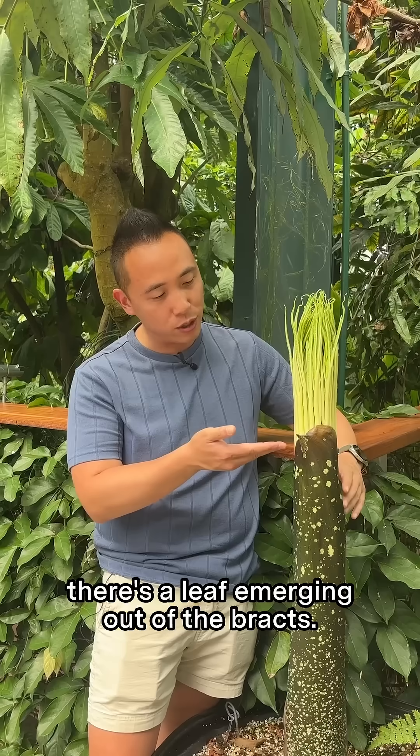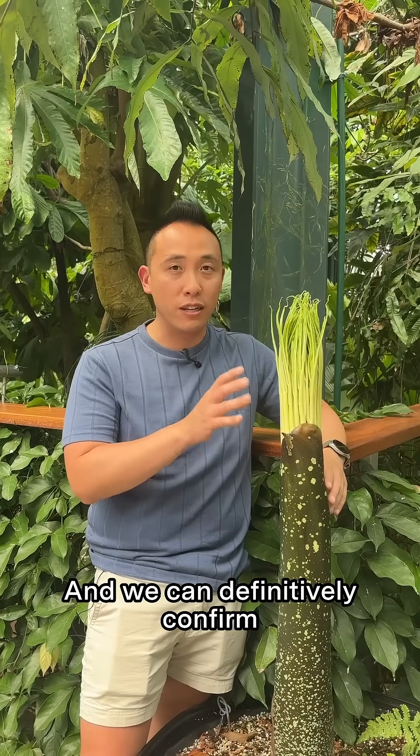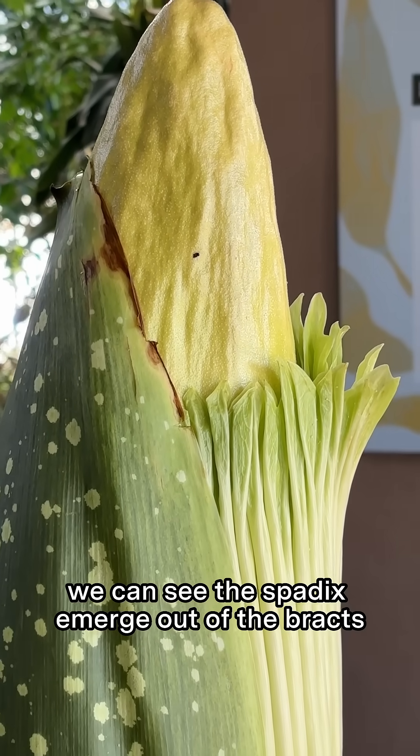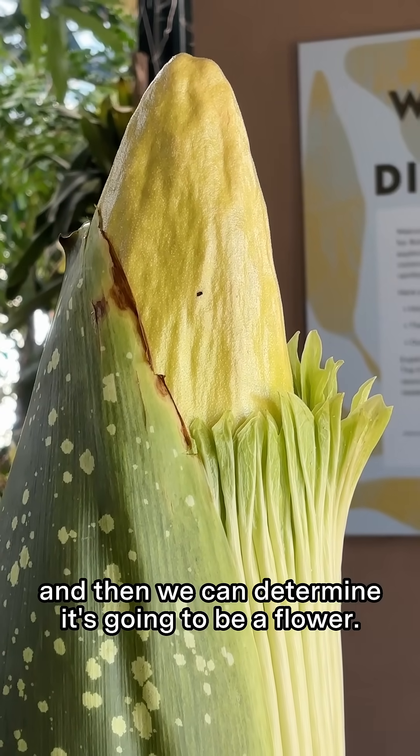You can see here there's a leaf emerging out of the bracts, and we can definitely confirm that this is going to be a leaf. Now, if it was going to be a flower, we would see the spadix emerge out of the bracts, and then we can determine it's going to be a flower.